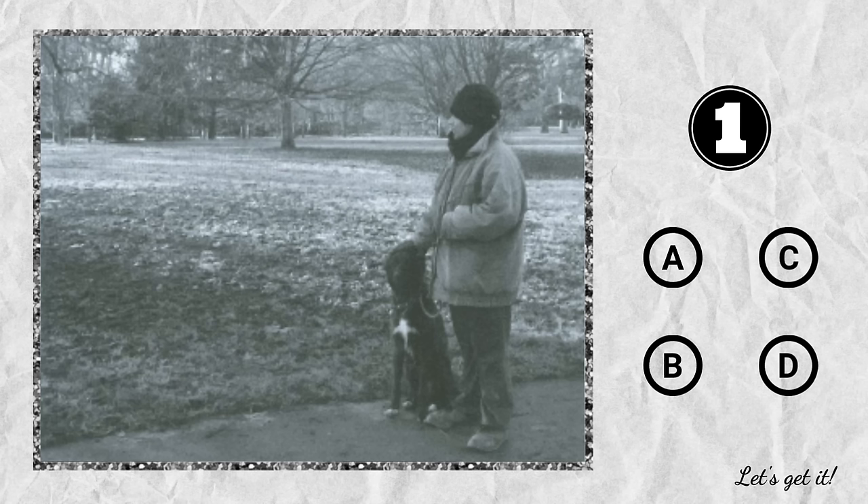Question 1. A. The woman has a black cat. B. They're leaving the park. C. The weather is cold, but it's sunny. D. The dog and its owner are in the dark.